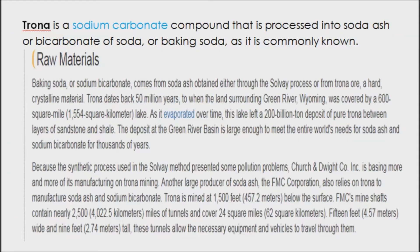Most baking soda in the U.S. comes from Wyoming, which also supplies a quarter of the world with baking soda. The baking soda from Wyoming is mined from Trona ore, which then goes through a chemical process to create baking soda.